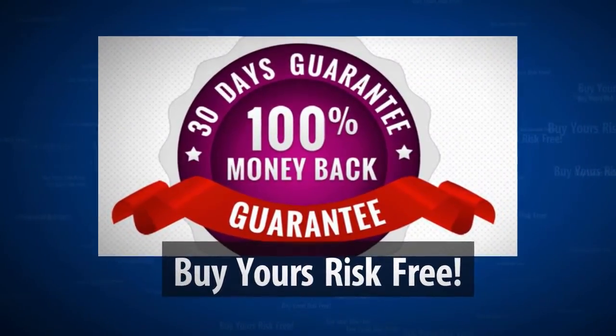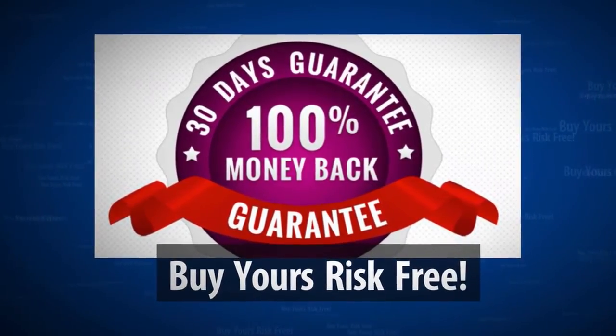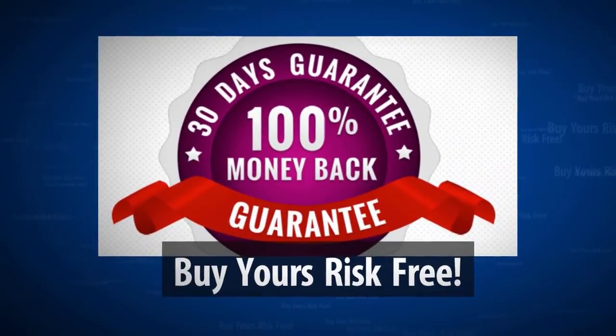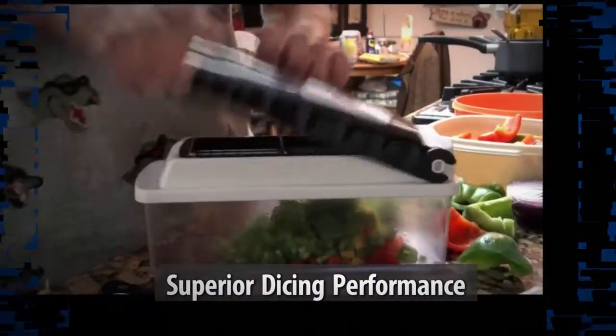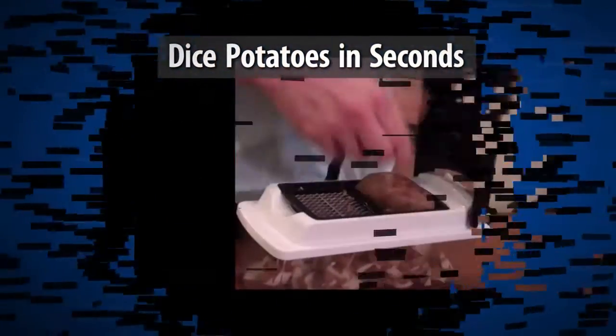Not only a great price, but we're so confident that you will just love this Pro Chef product — we're going to offer you a 30-day unconditional money-back guarantee. If for any reason you are not completely satisfied with this product, just let me know and we will return the purchase price to you, no questions asked. I take all the risk and you get all the benefits.